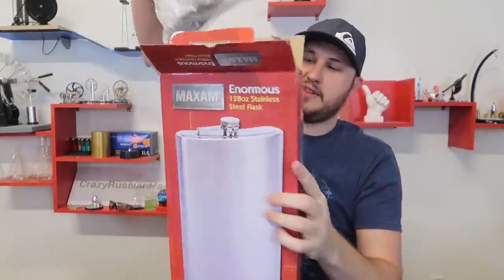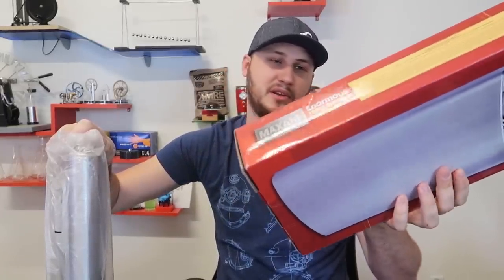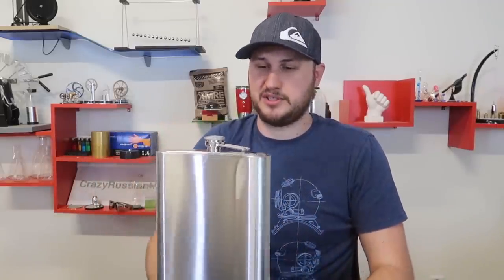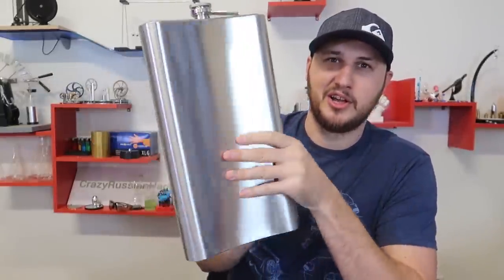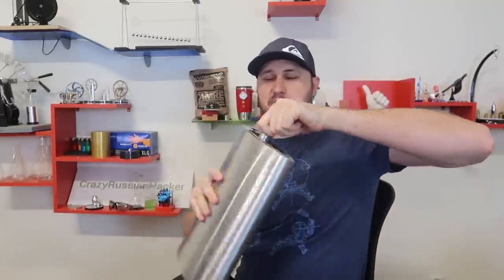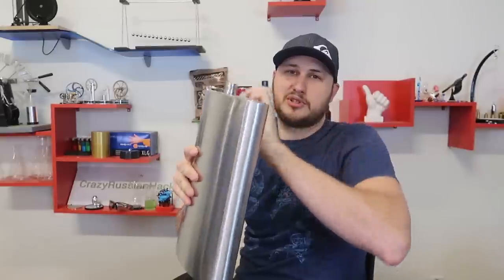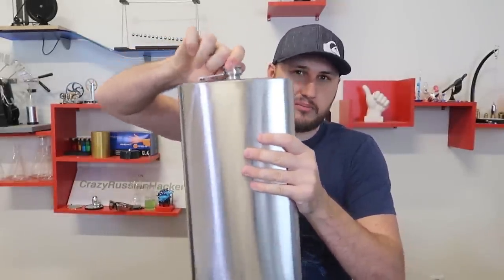Next, I have here a flask and I think this is 128 ounces. How many is 128 ounces? Let me know in the comments below — is that a gallon? Because this is huge. I think I'm gonna put it in my bar because it's gonna look so funny. Imagine — hold on guys, let me take out my flask. You know they're supposed to be this shape so they can fit in your pocket, but this would need a big pocket. And then you just chug it like that. That is awesome! I love that they make one of these.